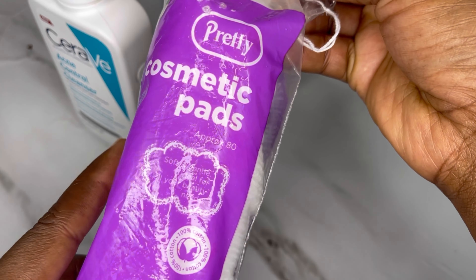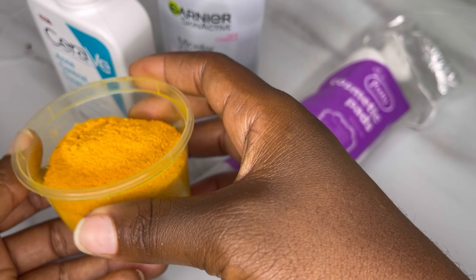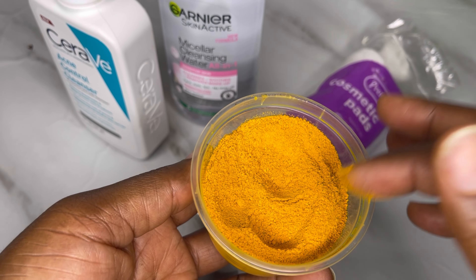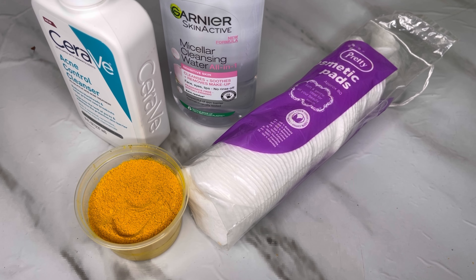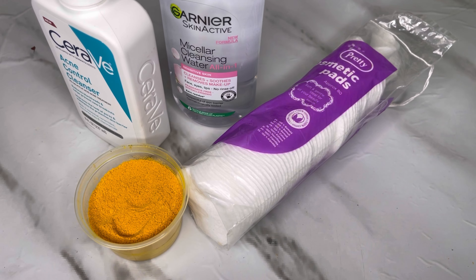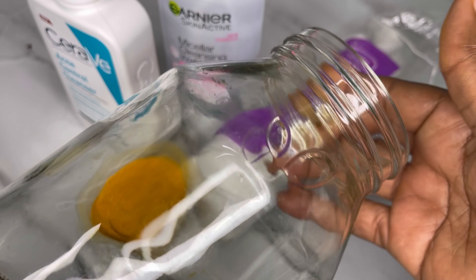I'll be using cosmetic pads — I actually used some in my other video. These are the ingredients I'm going to be using, and the last ingredient will be turmeric. Turmeric is great for acne — it helps remove acne, clear hyperpigmentation, skin irritation, and dark and dull skin. It works wonders because of the curcumin ingredient inside.